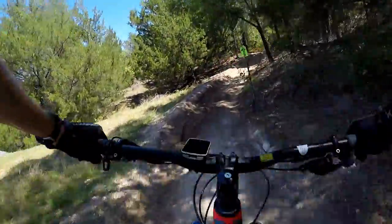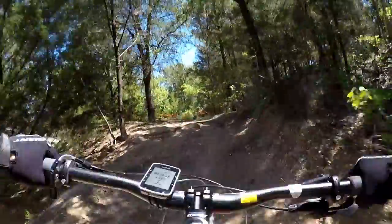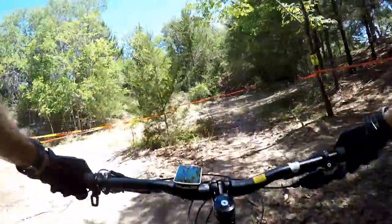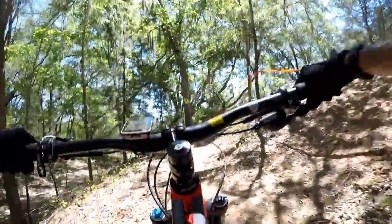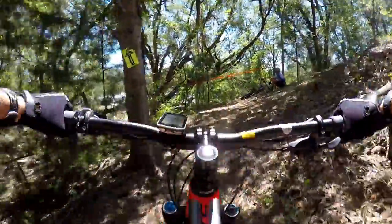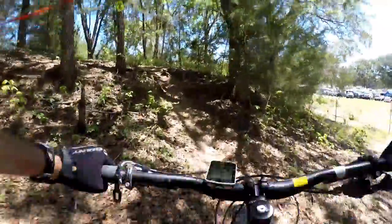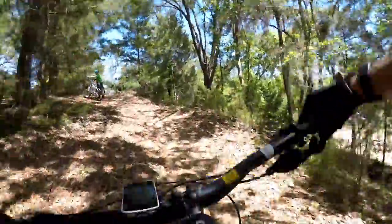Small little rocks. Loose climb in the saddle — no wandering at all of the front wheel.